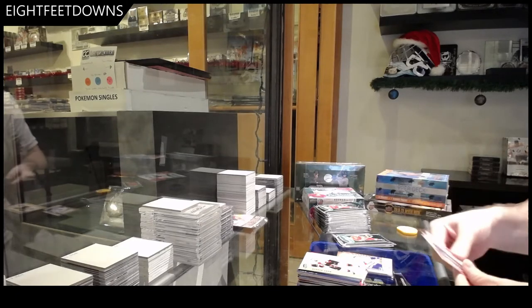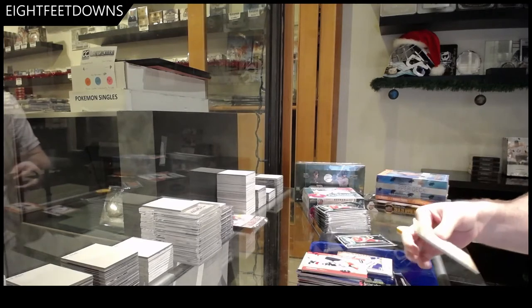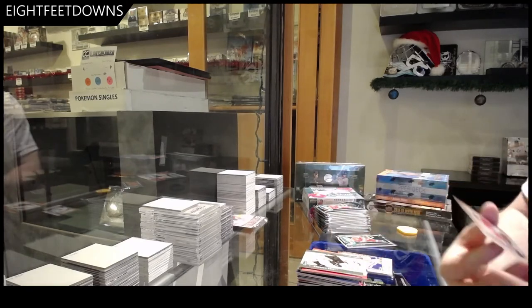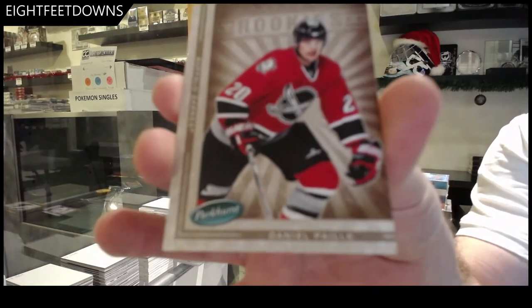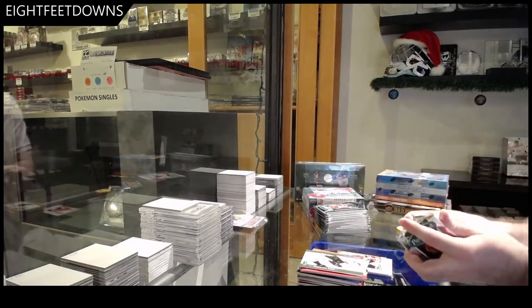The only thing I like about Parkhurst is I can pretty much tell it's a base pack the second I open it. We've got a rookie of Daniel Pae.